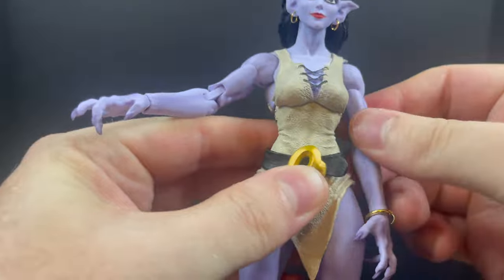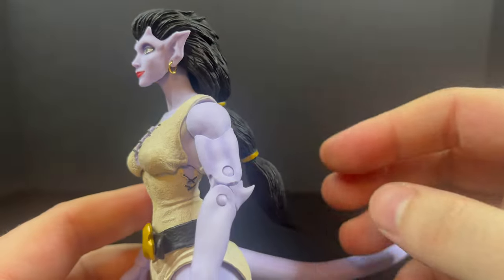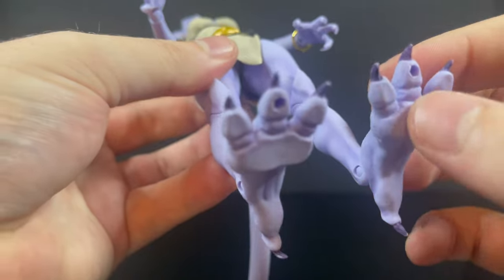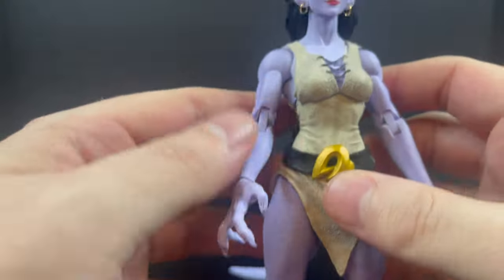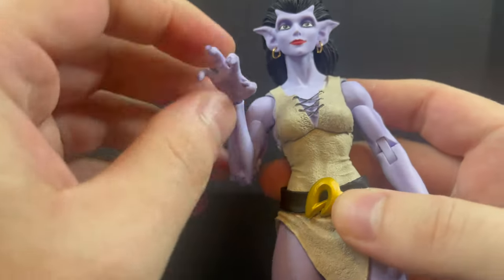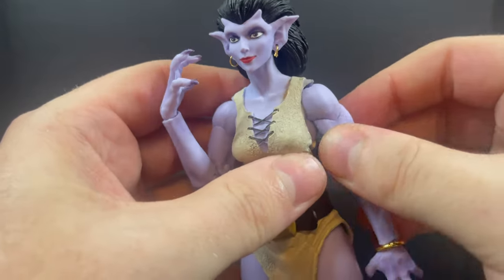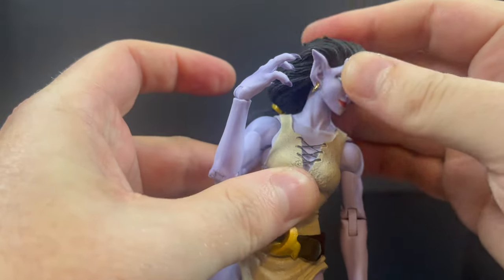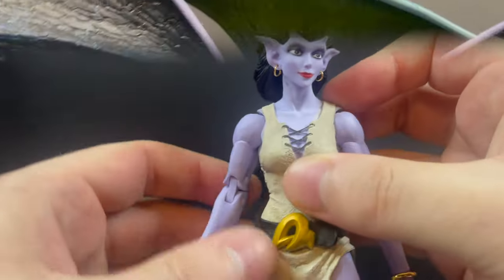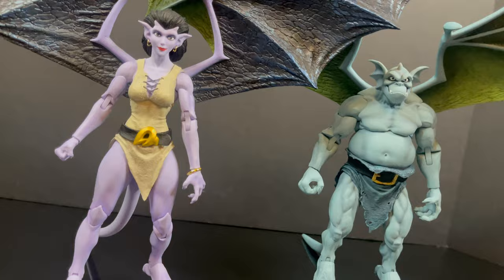She's got a bendy wire tail with a little movement, double-jointed knees, feet — everything works and looks good. There's nothing mind-blowing in terms of updated articulation; it's the same throughout the NECA Toys Gargoyles line. But it's just a nice-looking figure overall. From the wings to the articulation to the peg holes on the bottom of the toes — I think they should start including stands, that would be a nice upgrade. She's got clawed hands with articulation, double-jointed elbows, bicep swivel — everything's painted nicely.